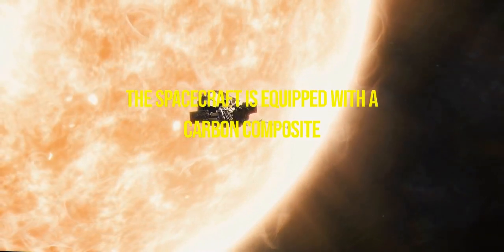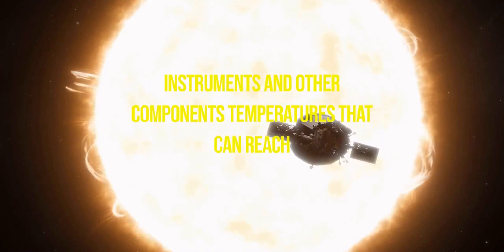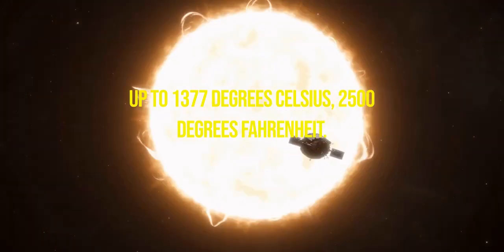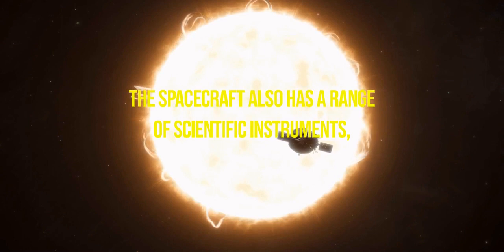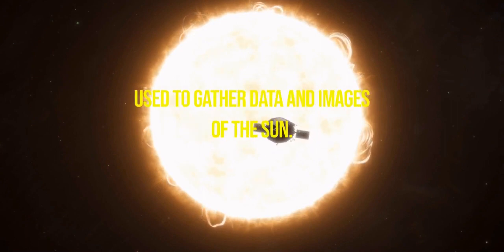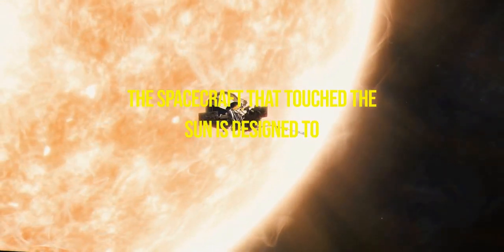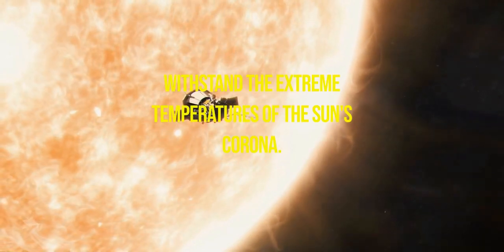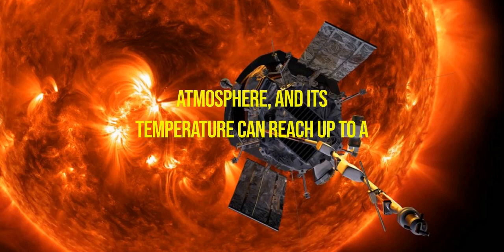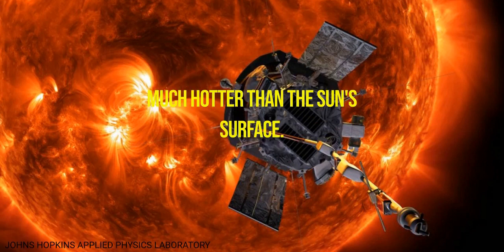The spacecraft is equipped with a carbon composite heat shield designed to protect the instruments and other components from temperatures that can reach up to 1,377 degrees Celsius. The spacecraft also has a range of scientific instruments, including a suite of sensors and cameras used to gather data and images of the Sun. The Parker Solar Probe is designed to withstand the extreme temperatures of the Sun's corona, which can reach up to a million degrees Celsius — much hotter than the Sun's surface.